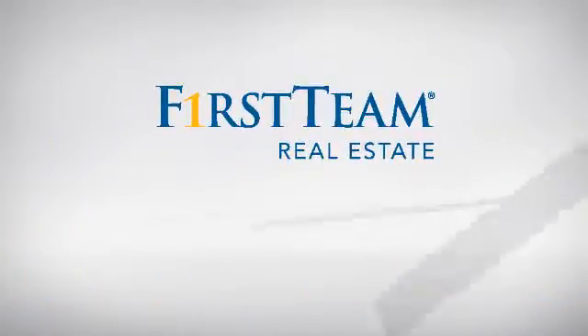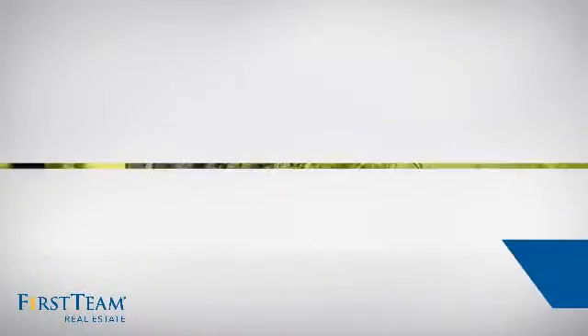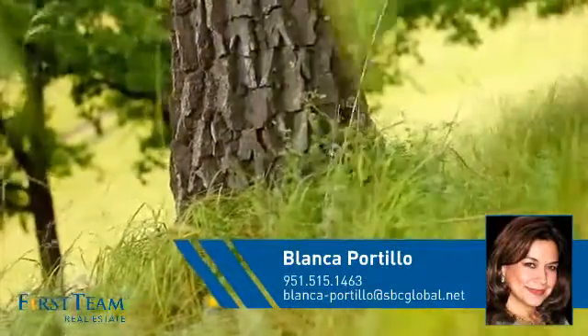At First Team Real Estate, you'll find just the right home for you. This video is brought to you by your real estate agent, Blanca.